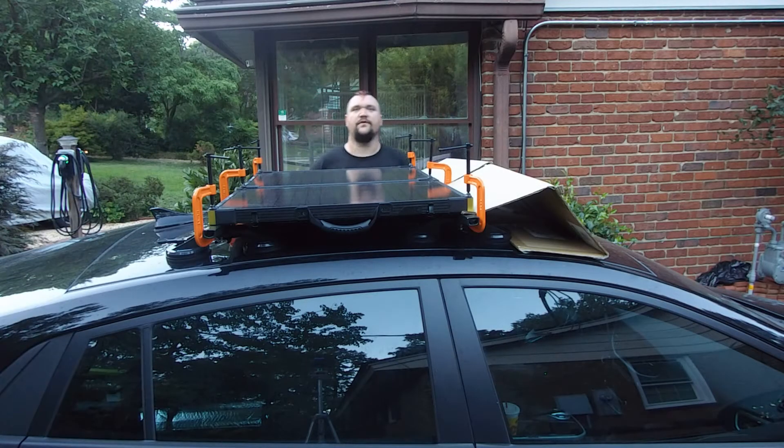Hey everybody, Chris Maxwell the Eco-Dweeb. One of the questions I get asked an awful lot when I talk to people about electric vehicles is: why don't car manufacturers put solar panels on the roof of the vehicle so that it can charge while it's parked?